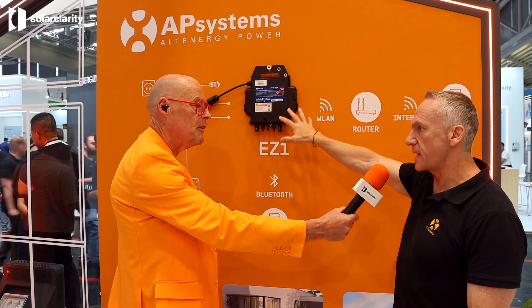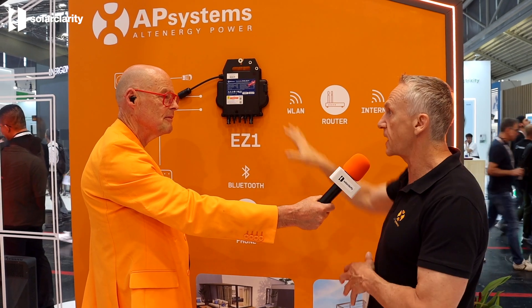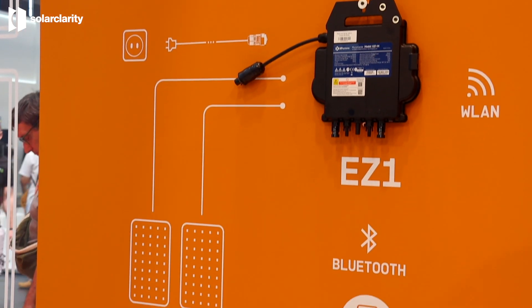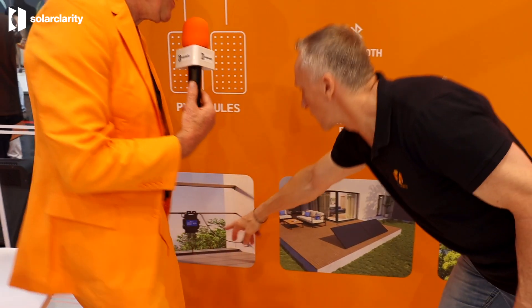This is the extension of our do-it-yourself product. The Easy One is a product specifically designed for do-it-yourself, to make sure users get their own product. It's a single-phase product that can be used for balcony or any do-it-yourself application, directly linked to the grid for two or four modules. You hang it on the balcony and immediately it feeds into the voltage.